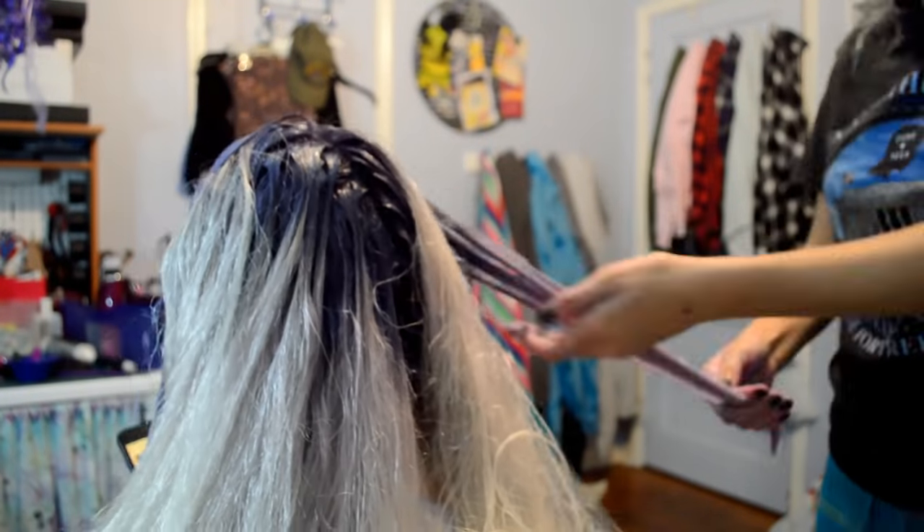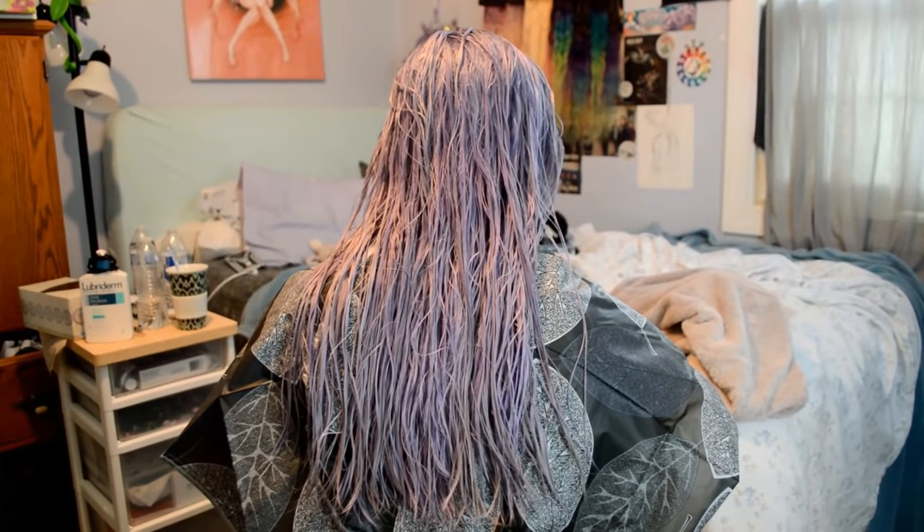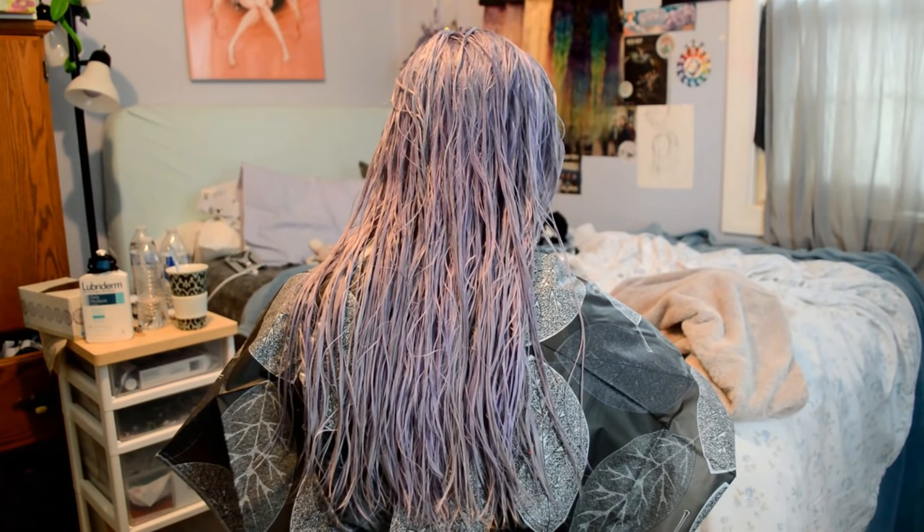All right guys, so this is Cat's hair — turn around Cat. She has a cape on. So I'm going to trim her hair up just a little bit because the ends are a little frizzy because of the bleach, and we're going to get rid of that so her hair feels so much healthier. Since it's so dense at the bottom I was just going to texturize it, just like half an inch.